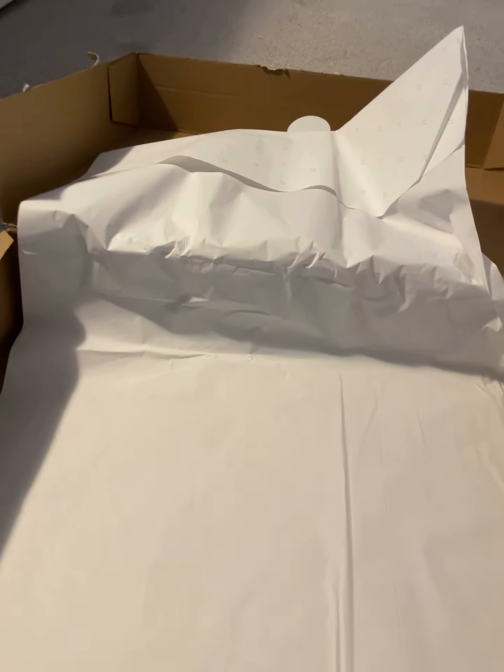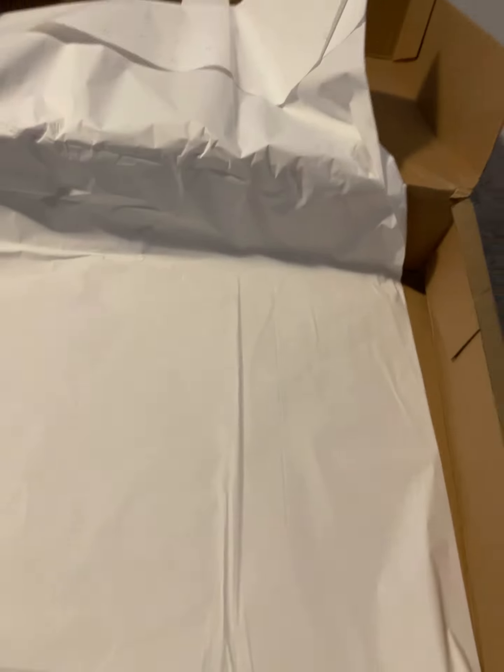So yeah, that was everything I ordered from Zara. It was supposed to come on the 17th, but it came way earlier — I think it's the 6th! Anyway, hope you had a good day. Bye, love you!